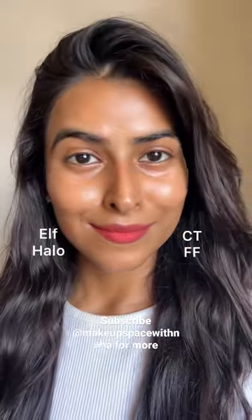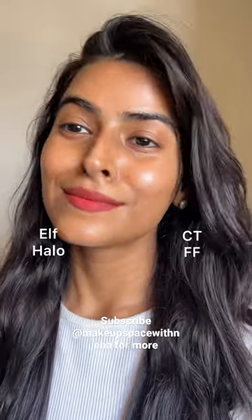One can use a pore-filling primer if that's a concern. It's a beautiful glowy product without any shimmer and so worth the hype.